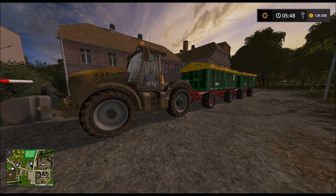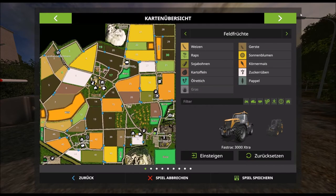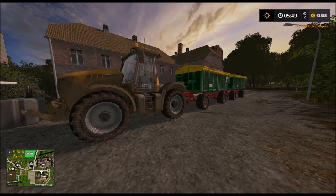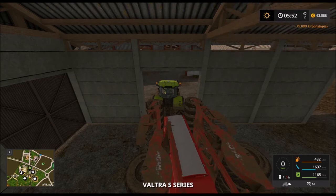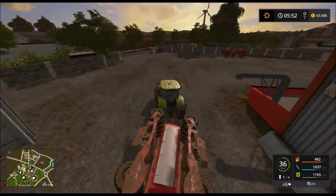Müssen wir nach zwölf Minuten warten. Dann zahlen wir mal die Schulden zurück. Jetzt haben wir nämlich keine Schulden mehr. Anfangen, unser anderes Feld zu begrasen – haben wir ja entschieden.